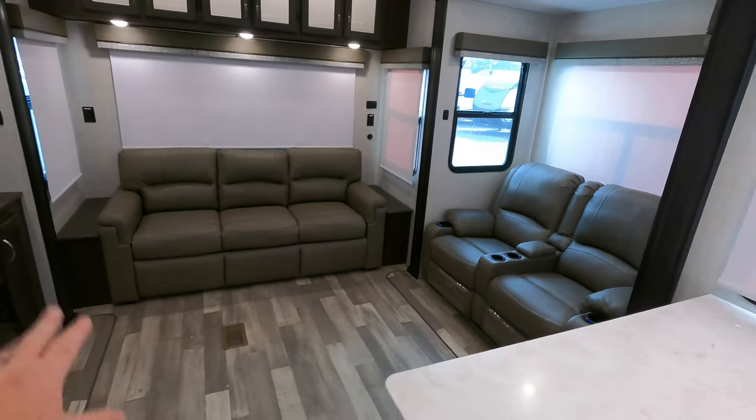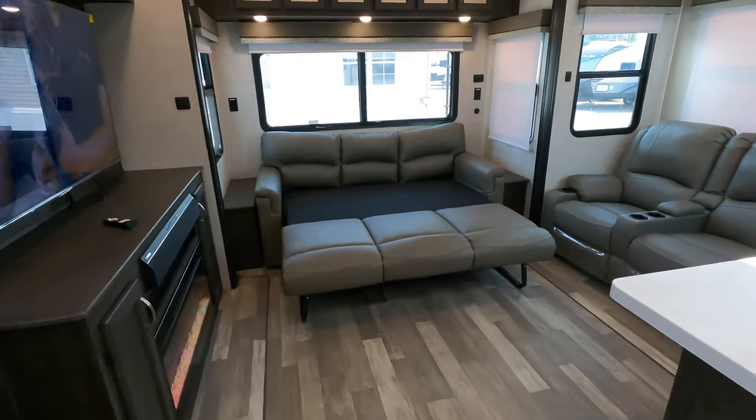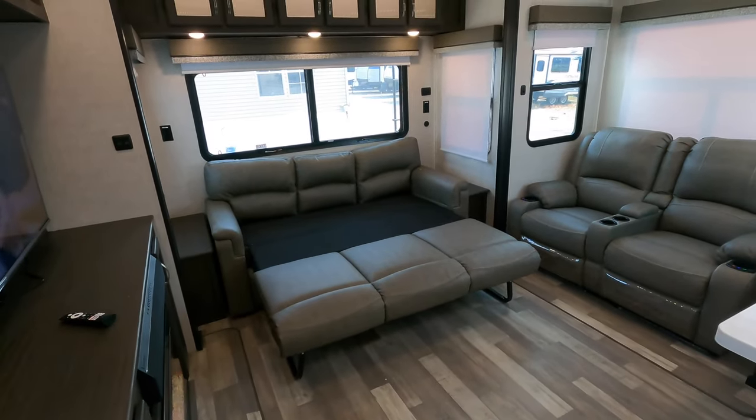This sleeper sofa opens up to about the size of a king-size bed. I'll try to overlay another video showing that opened up to give you guys a better idea of how much walk-around room you'll possibly have.